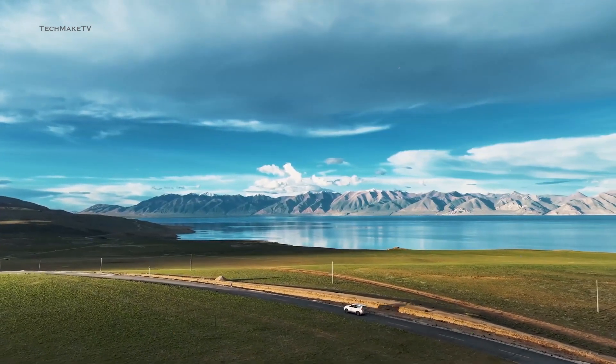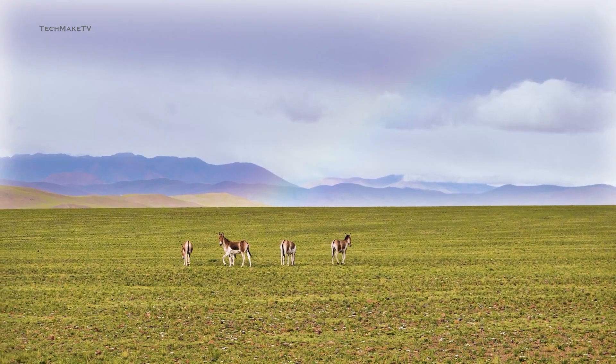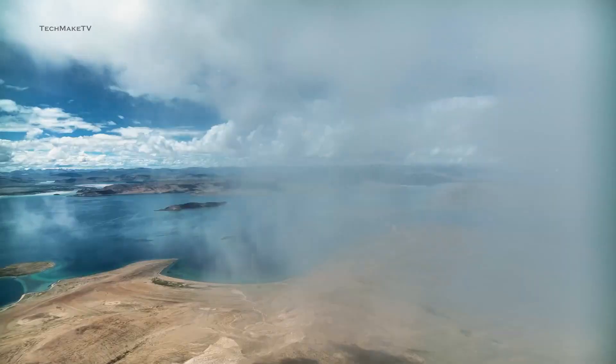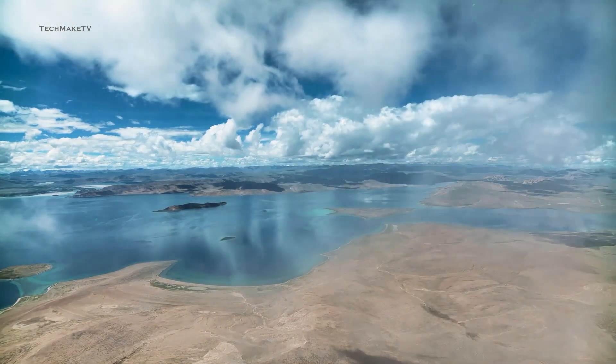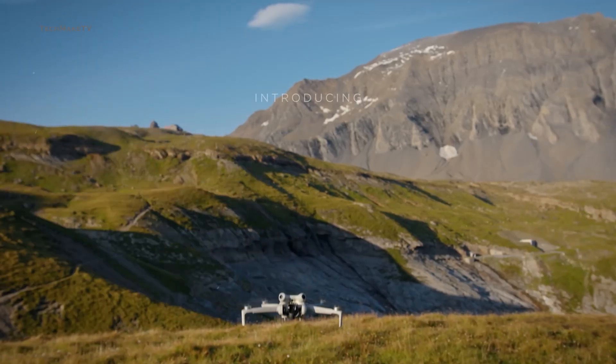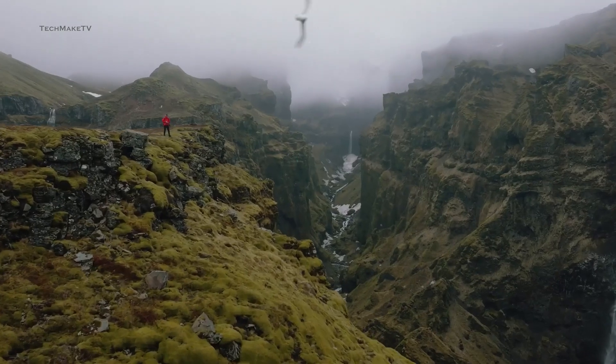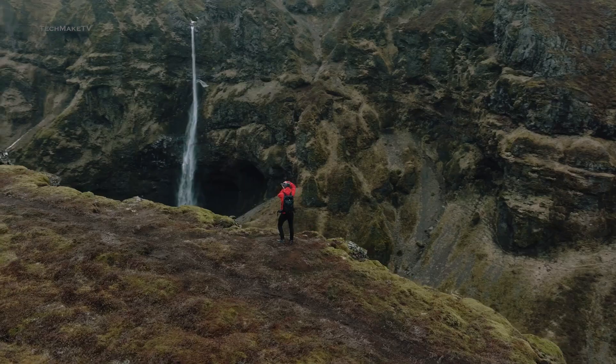DJI has consistently been focused on increasing flight time, and the Mini 5 Pro will be no exception. According to leaks, the Mini 5 Pro will have up to 40 minutes of flight time, surpassing the Mini 4 Pro. You will get a whole lot of time to capture your cherished moments without needing to switch batteries too often.